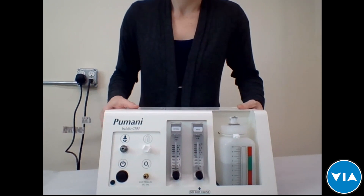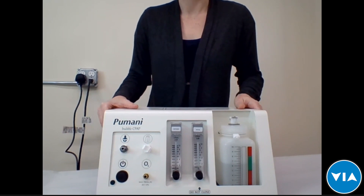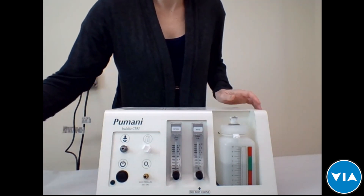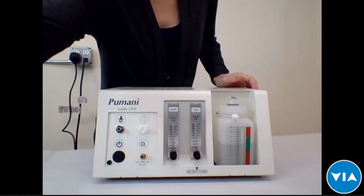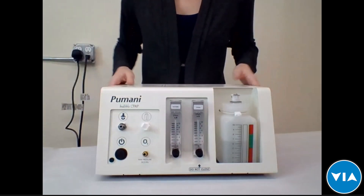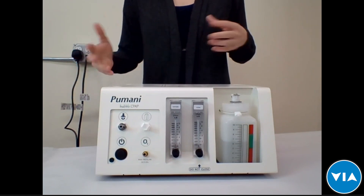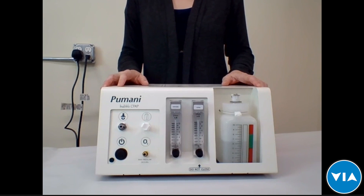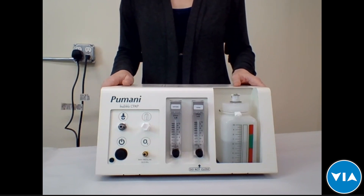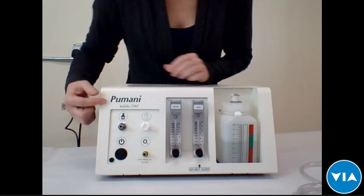I'm going to go through a general demo first and then explain the exact changes from the previous version of the CPAP. The Pumani CPAP is equivalent to any other type of CPAP in terms of treatment and is used around the world to treat RDS in infants.